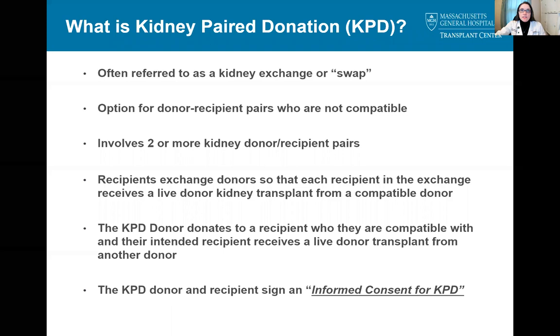What is kidney paired donation? It's a general term for a method of matching donor and recipient pairs who are not directly compatible, often referred to as a kidney exchange or swap. As of the end of 2020, there were two widely available KPD programs: one through UNOS, the government agency that handles the deceased donor waitlist, and one through the National Kidney Registry, or NKR.